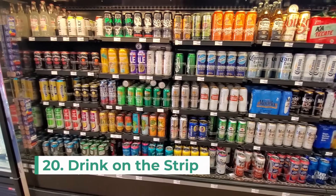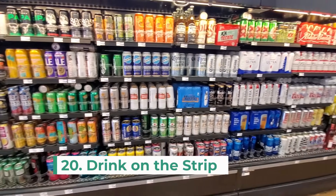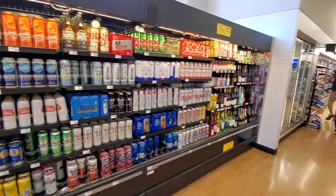Number 20 is to grab yourself a drink and enjoy it while you walk the strip. Las Vegas has an open container law, meaning you can drink alcohol while walking the Las Vegas strip and on Fremont Street.